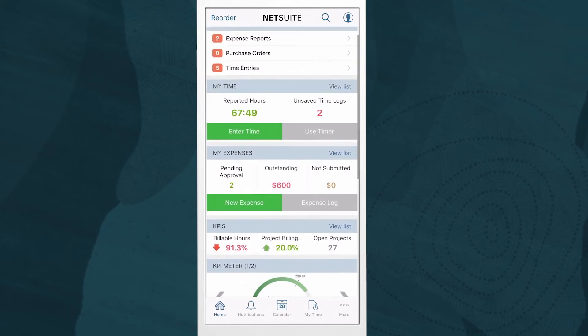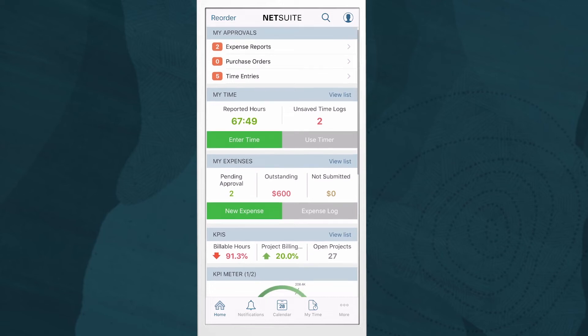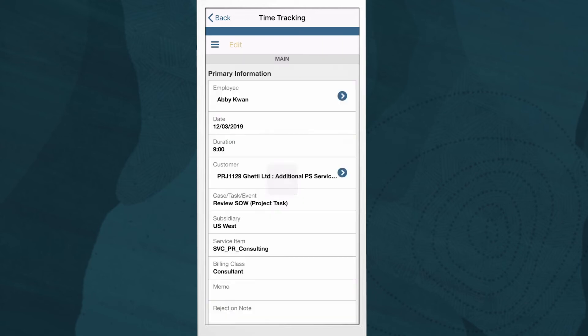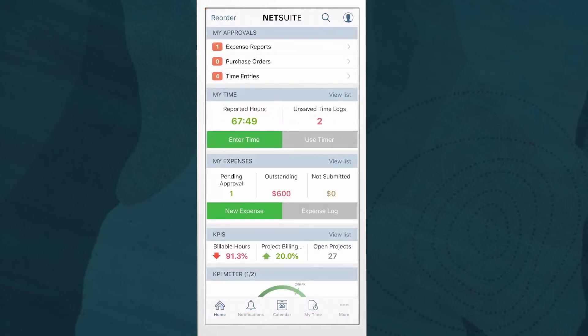I'm logged in as Abby's manager, Mark Collins. I'll approve Abby's time and expenses before I enter my own. Just like on the NetSuite dashboard in a browser, there are reminders that will help me navigate my to-do's for the day. Approvals are as quick and simple as a click. If we need to reject any of these time and expense entries, we can include a memo that will then be sent back to our resources.